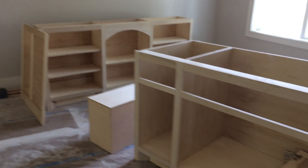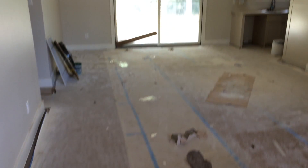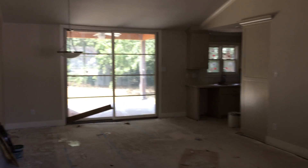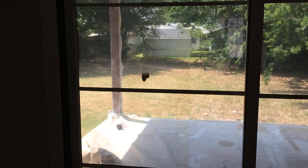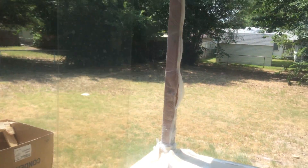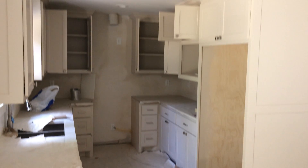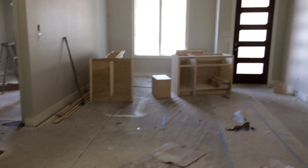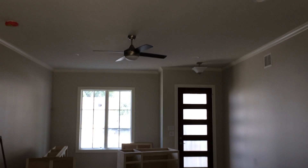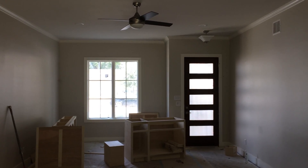We're two weeks away from it being ready. Quick shot of some of the custom cabinetry that's about to go in. Hardwood floors are in, nice big large backyard, kitchen of course with custom cabinets.